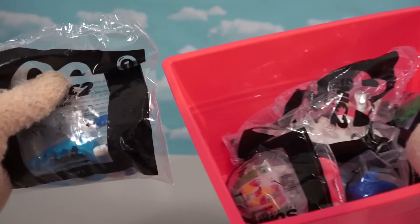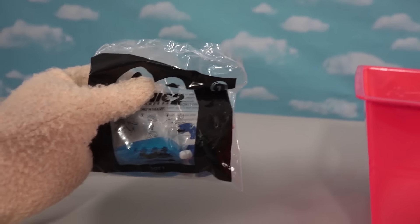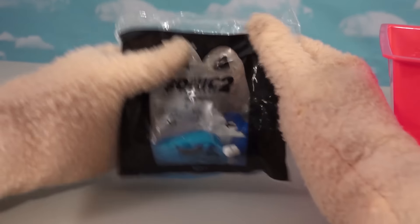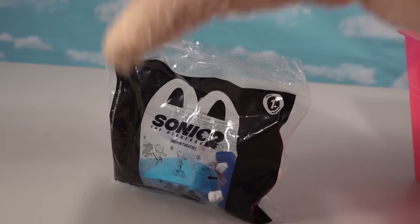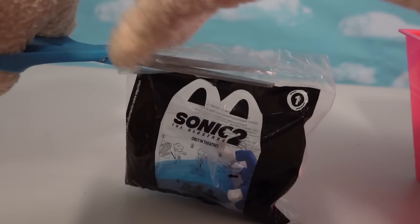So it looks like we've got seven toys in all to collect from this new Happy Meal lineup. This is from the Sonic 2 video game and these are numbered, so let's start with baggie number one here and see who we get out of this Happy Meal toy.